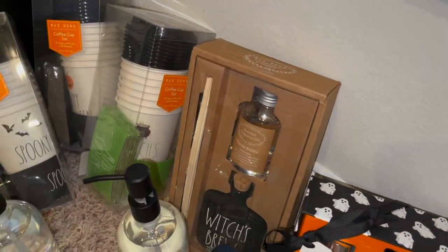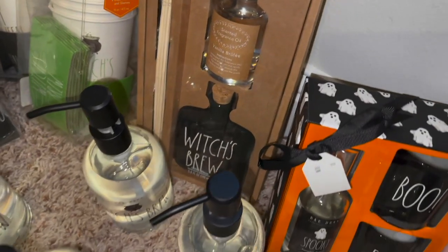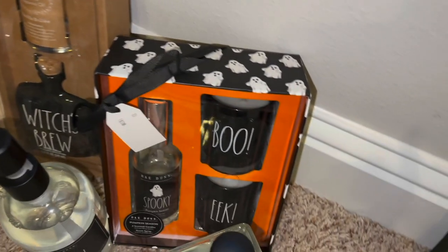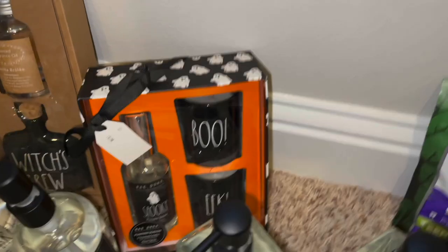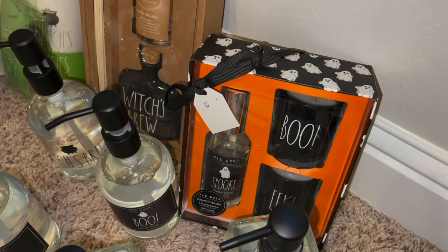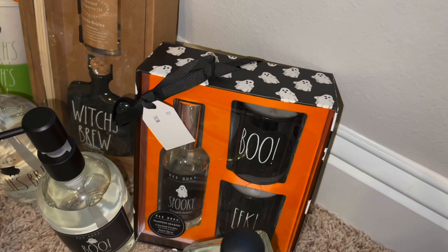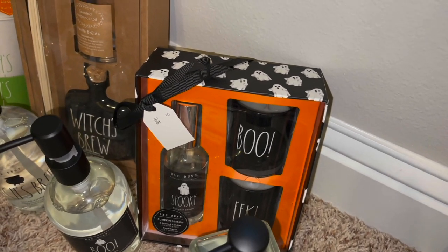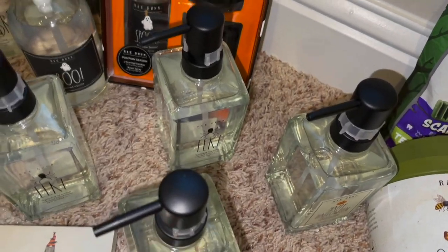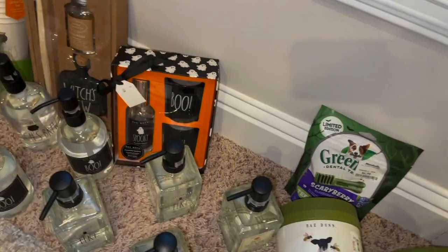Also back there is the scented diffuser set — super cute, it's got the vanilla brulee in a witch's brew little potion bottle. That one's $19.99. And then this one over here is a little set with two scented candles and a room spray — it's got pumpkin season scent, a boo candle, and a candle in a black little candle holder. I like that these are in glass bottles — they just look nicer.